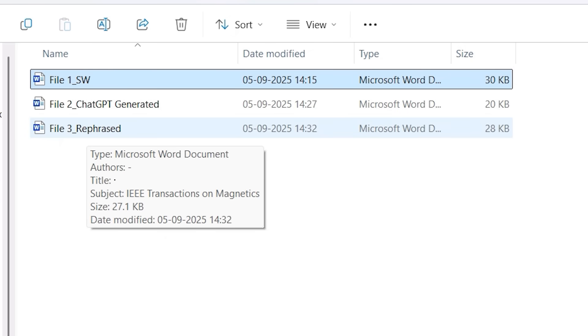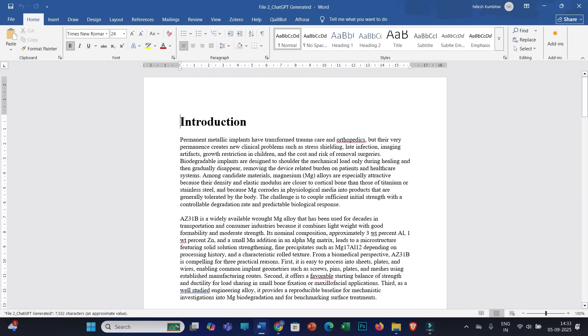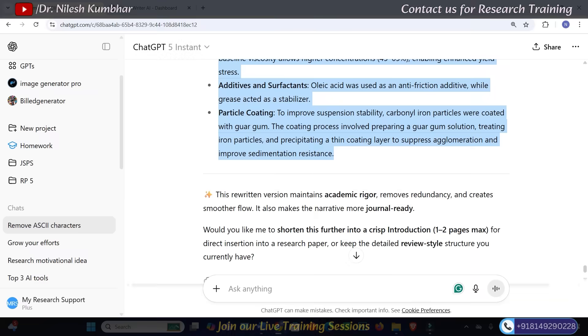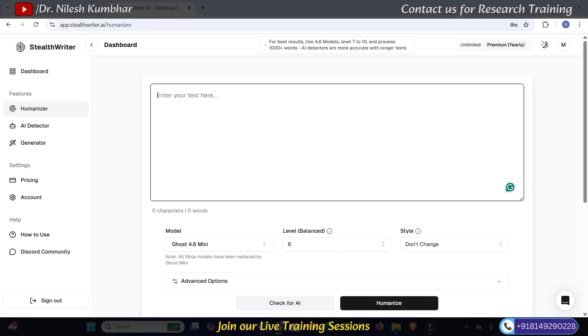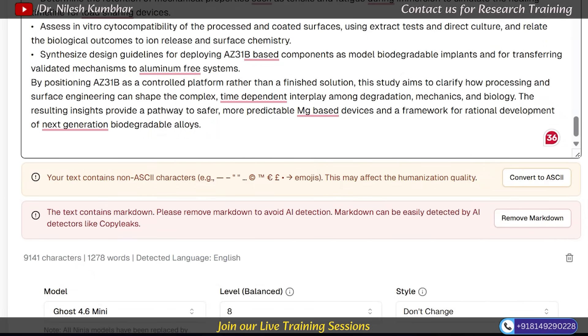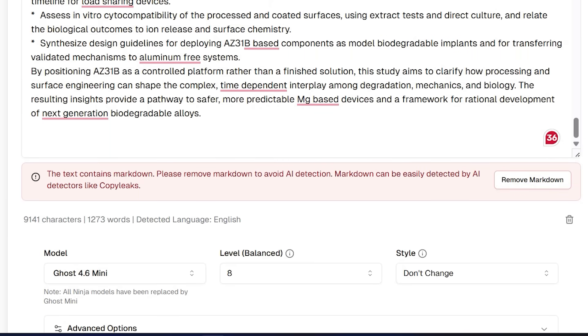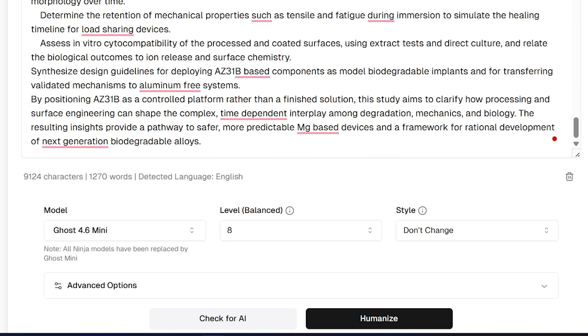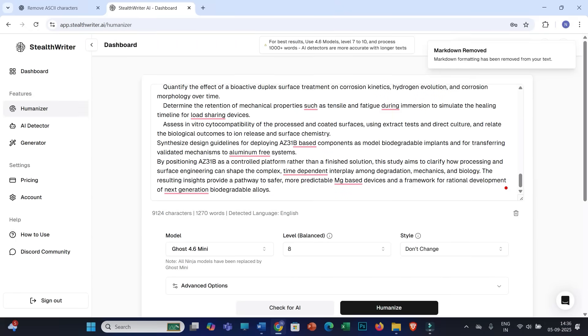So instead of three files, we will have four files total. In the fourth file, I will open the ChatGPT generated text, copy it, and use the humanizer stiltwriter.ai, pasting the ChatGPT generated text into the box. If there are special characters, you need to remove them — just click 'Convert to ASCII.' There are also some markdowns, which you can remove. Now, one important thing: no humanizing tool is 100% accurate. But comparing all humanizers available today, I would definitely recommend stiltwriter.ai because the output quality is comparatively good.